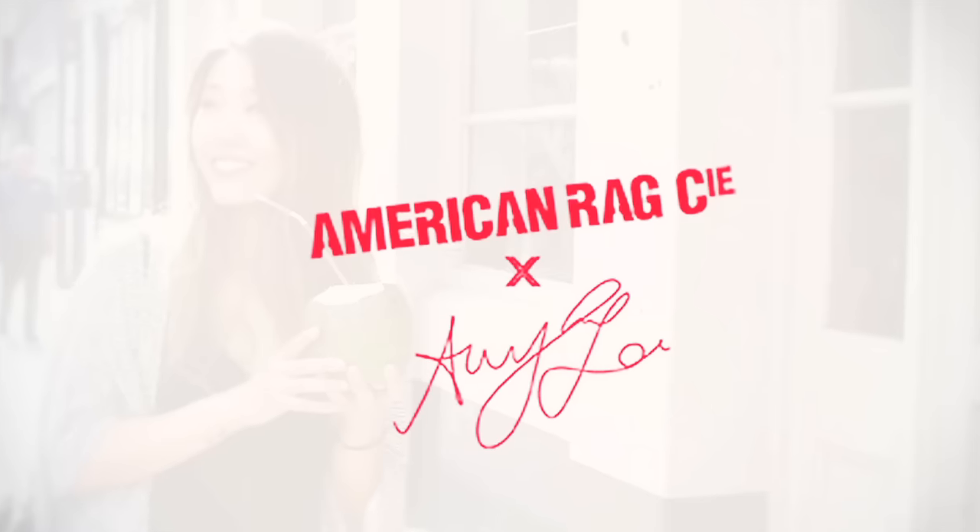Hey guys, what's up! It's Amy from the blog Vagabond Youth here on the American Rag YouTube channel. Today we're hanging out at Camden Market, which is a huge street market where you can find clothing, accessories, fabrics, and even craftwear. So let's go check it out!